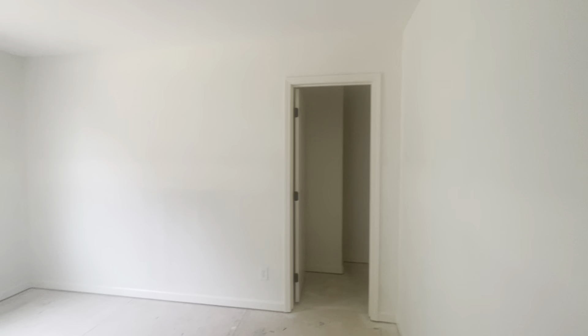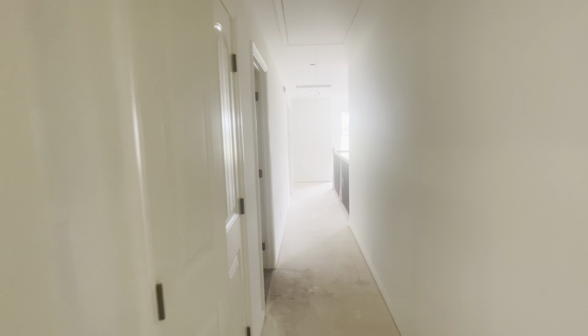Here is the tile in the children's bath. I don't have any lights except natural light, so it's hard to tell. Everything else is pretty much the same — just primer on things.